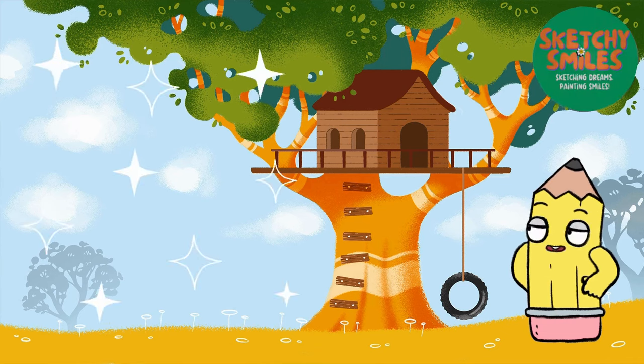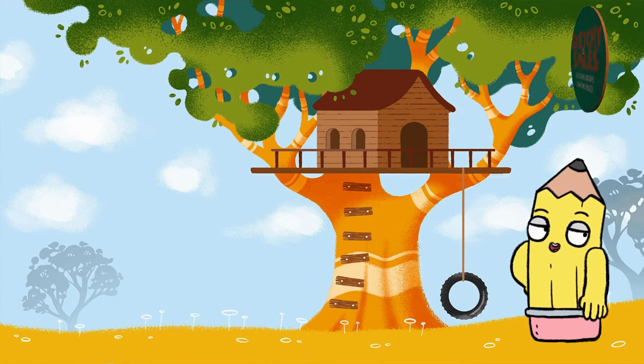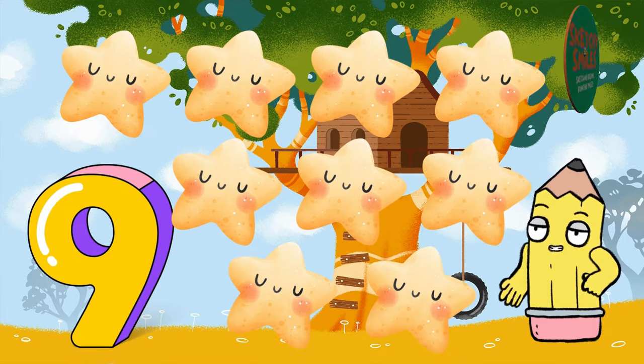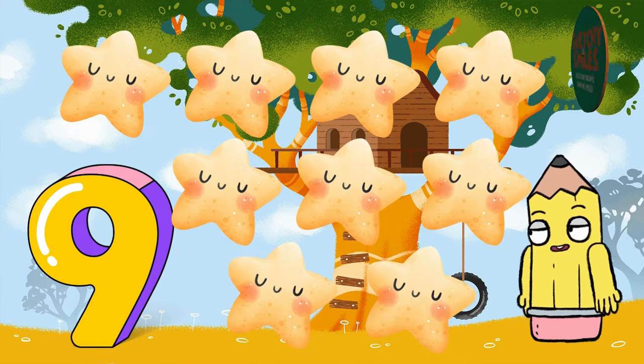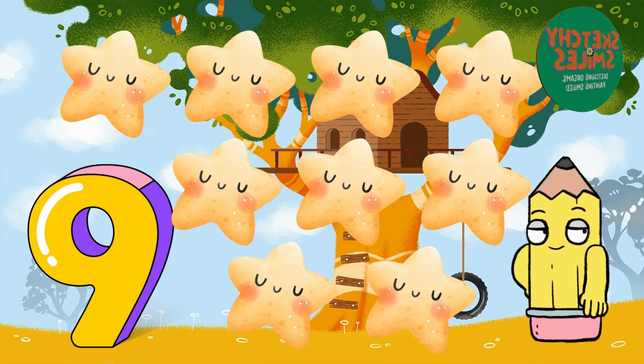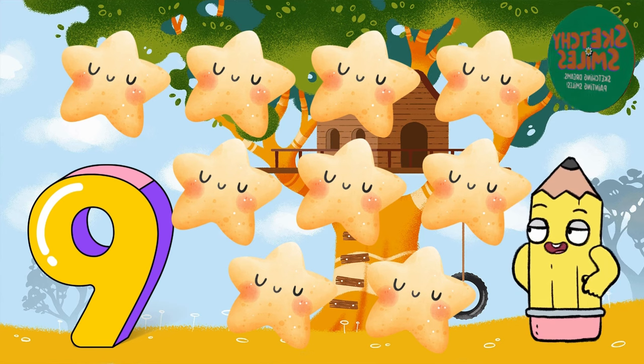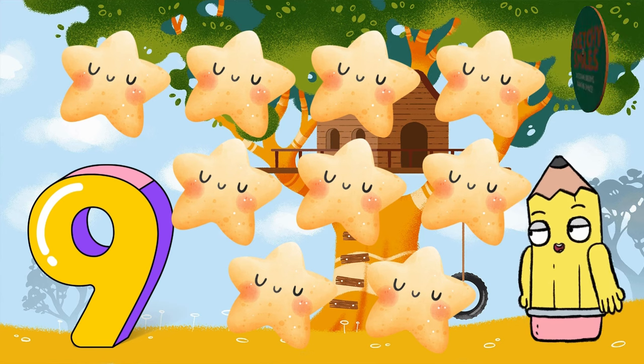For those who have been following along, welcome back. Now let's soar into the sky with the number 9 and sparkling stars. Count along: 1, 2, 3, 4, 5, 6, 7, 8, 9 shining stars. Can you say 9? You're a star yourself!